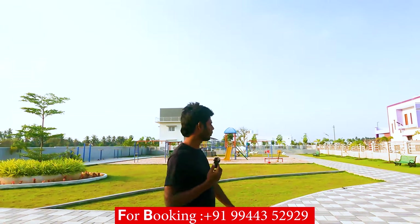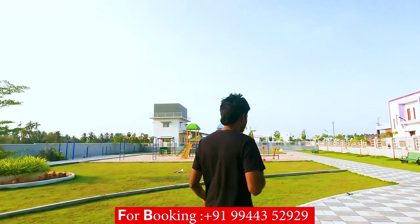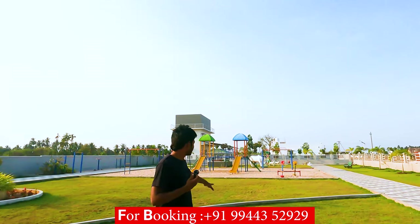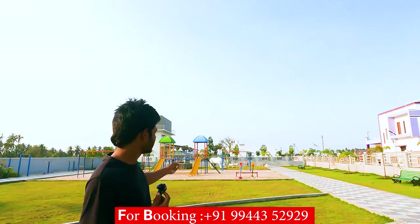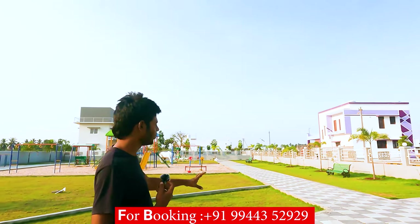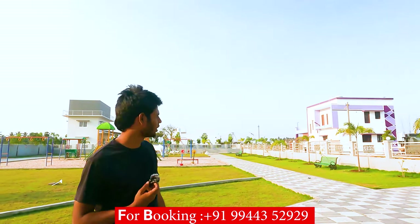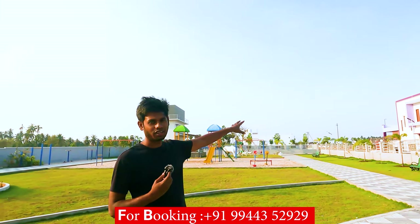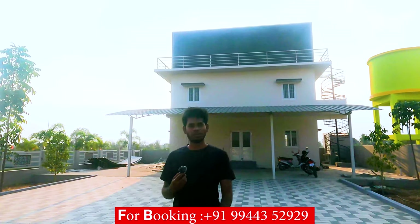We are going to go to the Royal Village common area. There is a great park, a children's play area, and a walking track. There is a great atmosphere in the grassland. You can walk in the morning and evening.